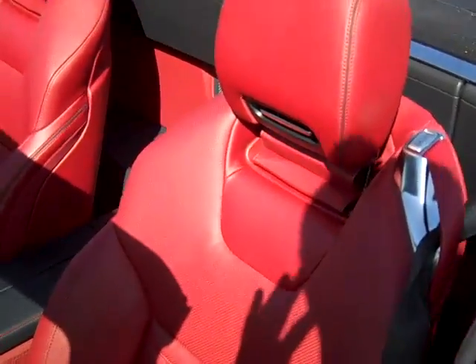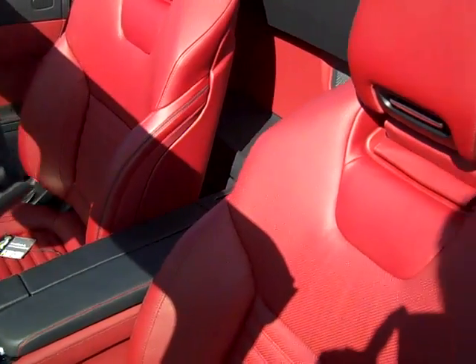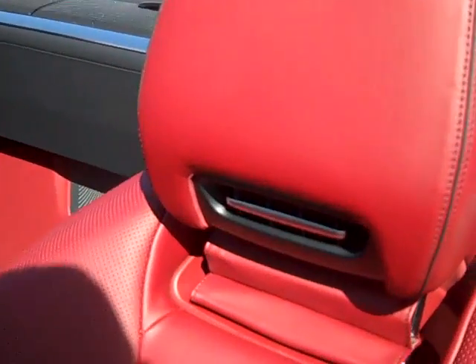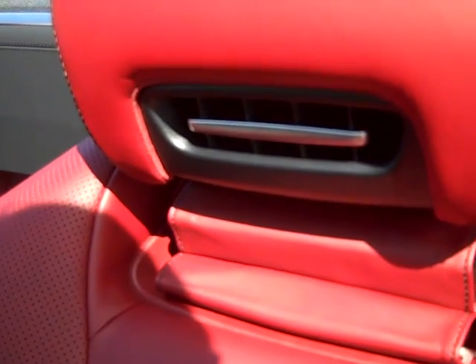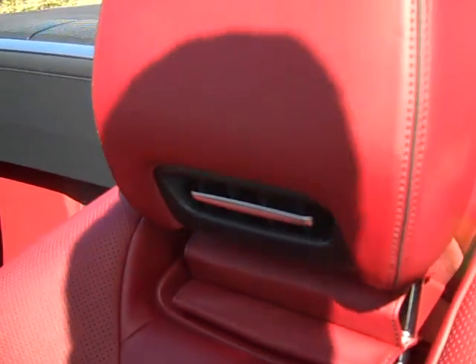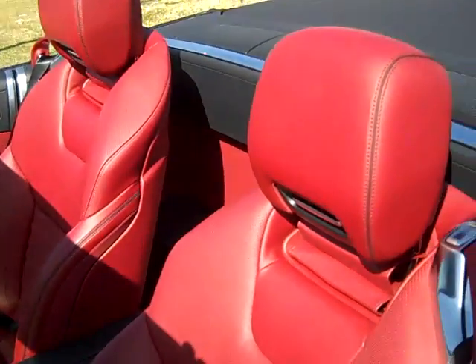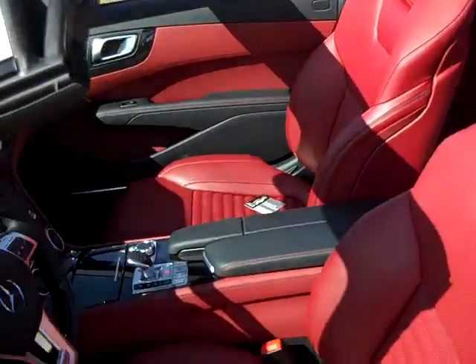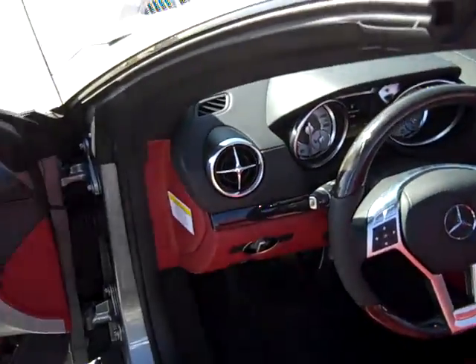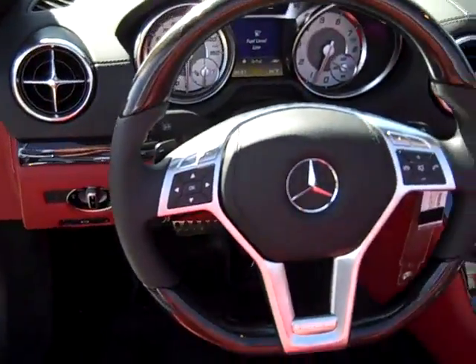The seats are great — they have a nice blend of luxury, comfort, and support with lots of bolstering and detail, just wonderful. They also add a neck scarf feature: it's an air vent that blows warm air on the back of your head and neck. It allows you to drive with the top down in colder temperatures — in the spring and fall here in Colorado — and still be warm.